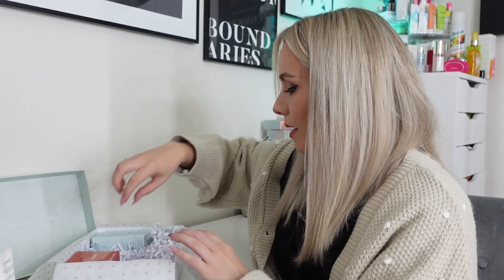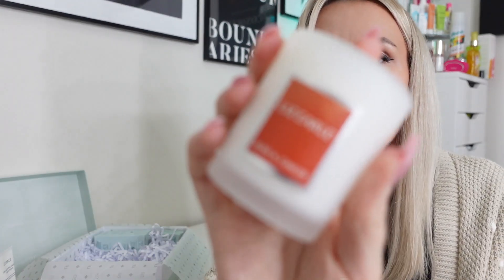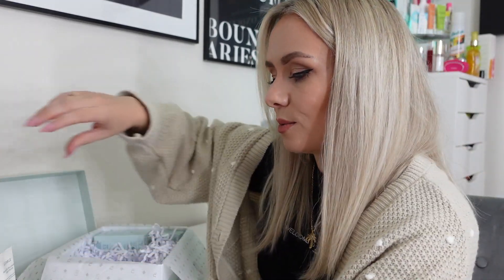Next we have what I can actually smell — the Rose and Ginger Botanical Candle. I didn't know Liz Earle did a candle! It's got a really nice, strong scent — rose and ginger — in a cute little glass jar with a white candle. It says: feel relaxed with this delicately spiced and floral scented candle that creates an uplifting ambience. Top notes of refreshing ginger unite with soft rose flower extract to create a gentle woody aroma. This is worth £18, 75 grams.